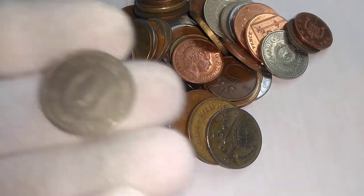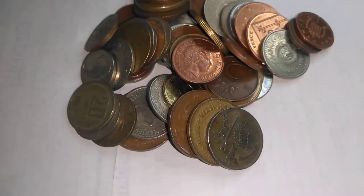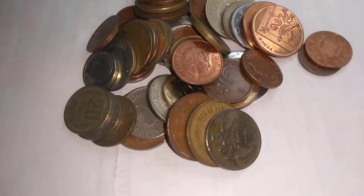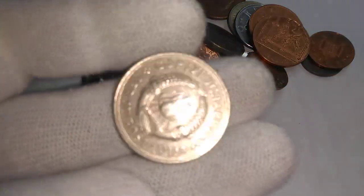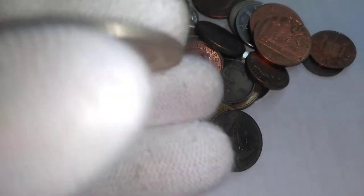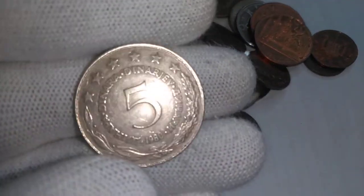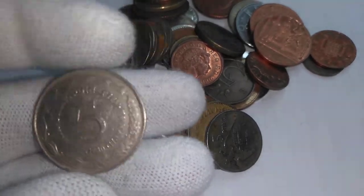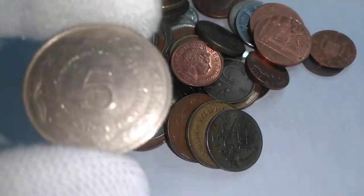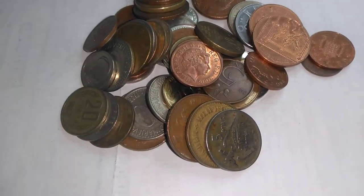We have here — we'll start off with a Yugoslav ten dinara and another Yugoslav ten dinara. Now here's another Yugoslav coin that is a little bit different. You'll see the Yugoslav symbol on that side. This one is an older five dinara. This one I believe is from 1980, as a matter of fact. So that's a 1985 dinara, again before inflation started.